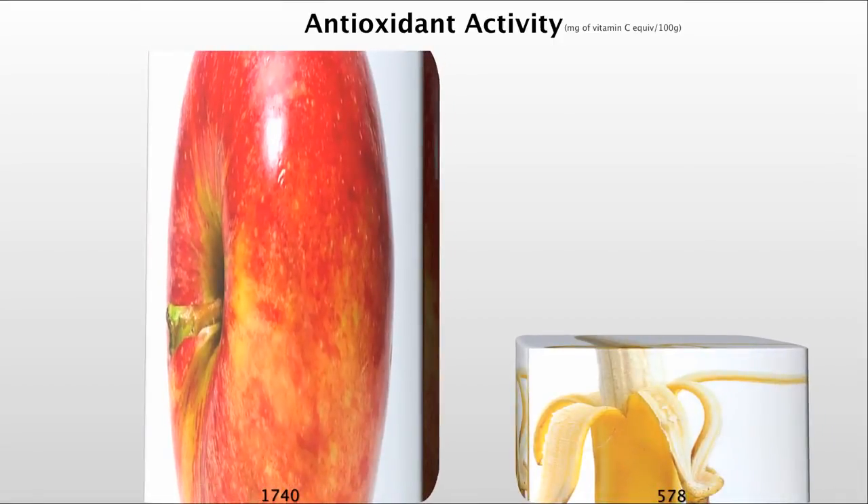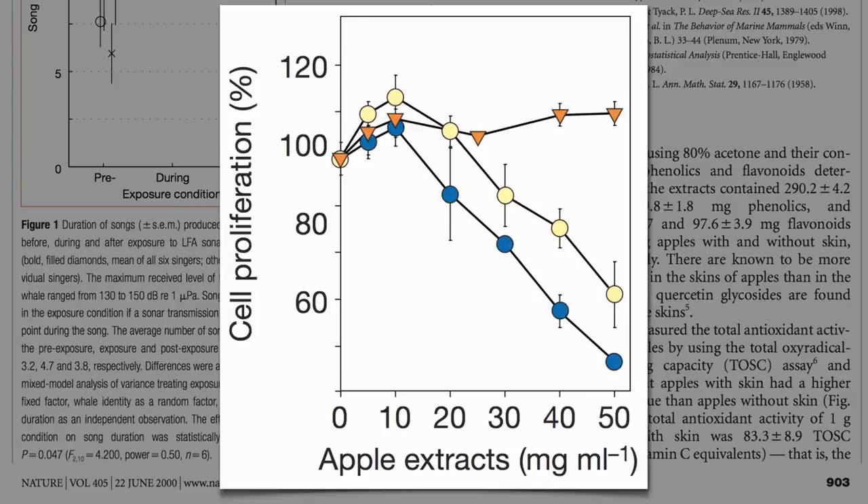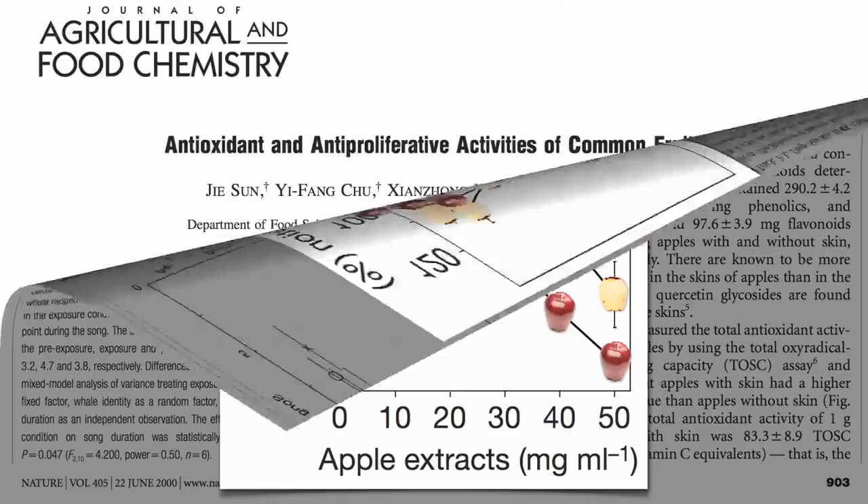But that's just measuring the ability of these fruits to quench an oxidation reaction in a test tube. It would be nice to measure actual biological activity. For example, in one apple study, they measured the ability of apple extracts — from both peeled and unpeeled apples — to suppress the growth of human cancer cells growing in a Petri dish compared to control. Wouldn't it be great to compare that kind of superpower between different fruits? Well, now we can.